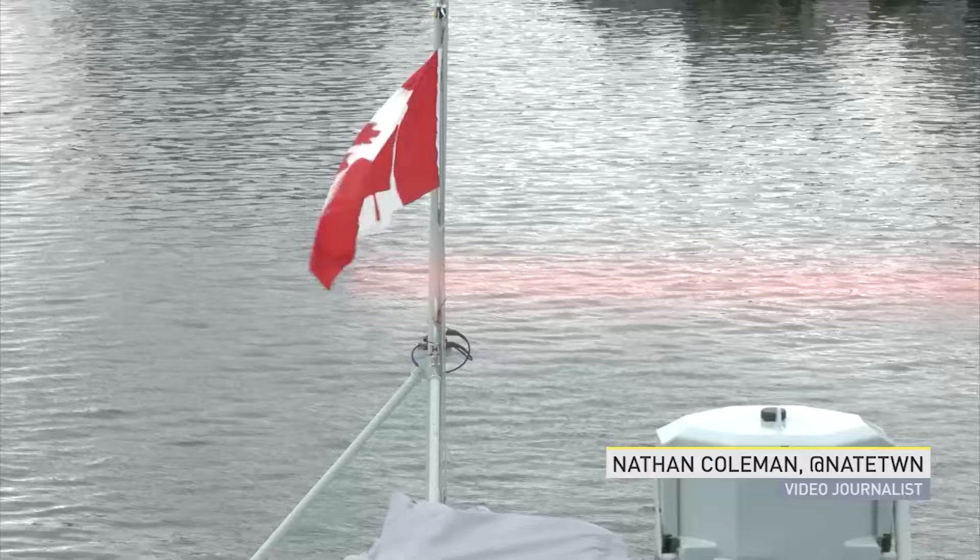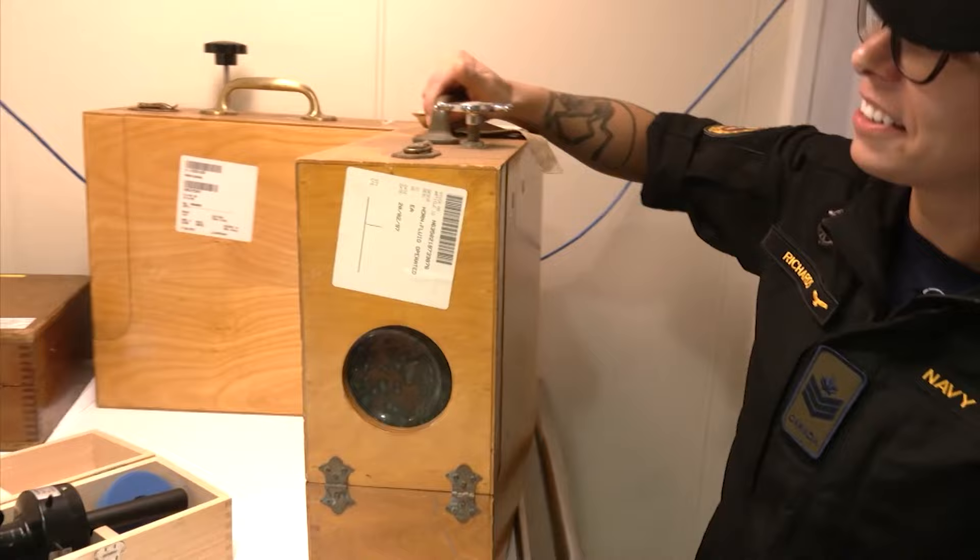On ship, visibility can impact everything and there's an old school backup for that one too. The ship itself actually has a fog horn, but this is a nice backup — it's a handheld.